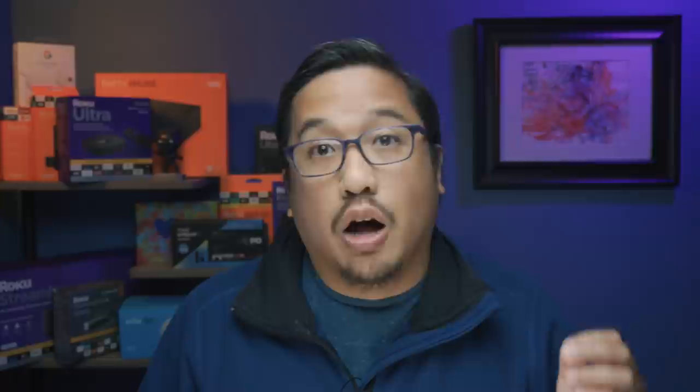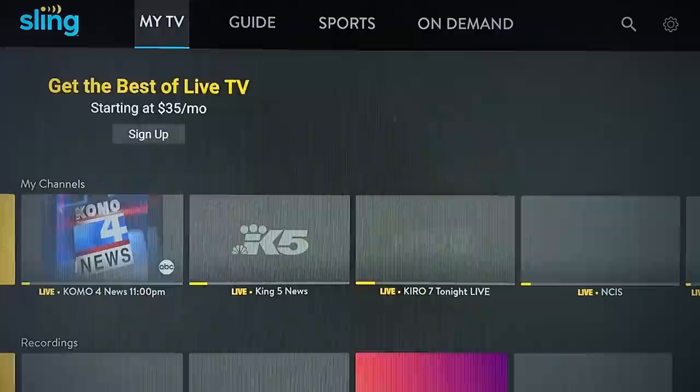Let's do some level setting and take a look at what you might be used to seeing on the previous Sling TV app. What you're seeing on your screen right now is that previous Sling TV app running on a Fire TV Stick 4K. You can see the large menu bar up top and a grid of content tiles that are all the same size.